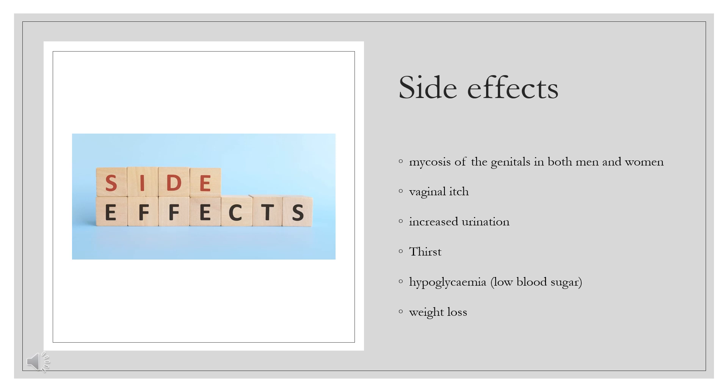Adverse effects in studies that were significantly more common under Ertugliflozin than under placebo included mycosis of the genitals in both men and women, vaginal itch, increased urination, thirst, hypoglycemia, and weight loss under the higher dosing scheme.